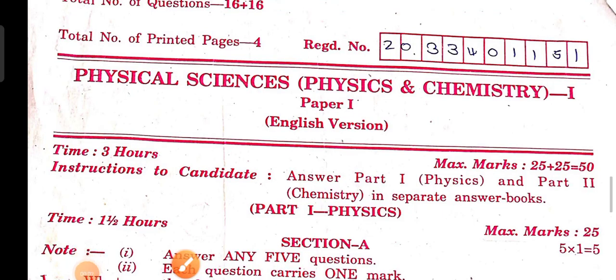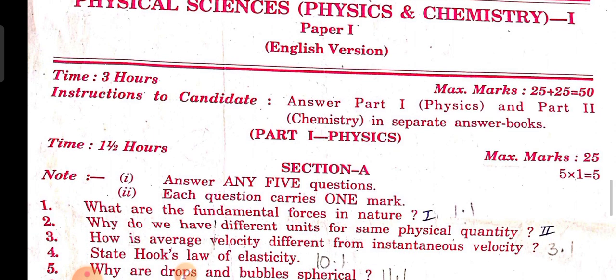Hi guys, welcome to my channel. Today I'm going to show the model question paper for the Telangana intervocational bridge course first year students — Physical Sciences, Physics and Chemistry. This is the second model question paper, covering 100% of the syllabus. The first model question paper covered only 75% due to the Corona time. This second model question paper is 100% syllabus-based, released by the intermediate Telangana board. This question paper is very beneficial for you to get a good score and to pass.